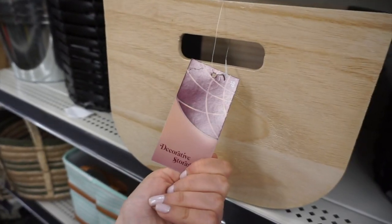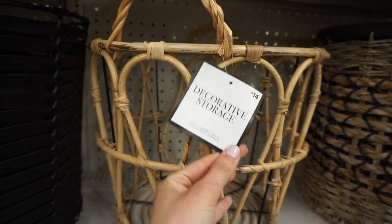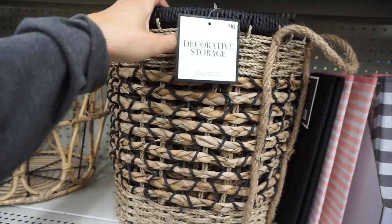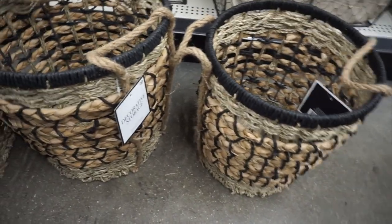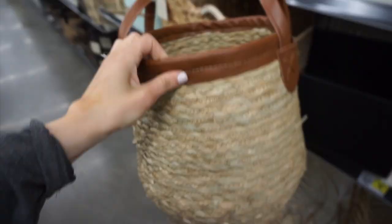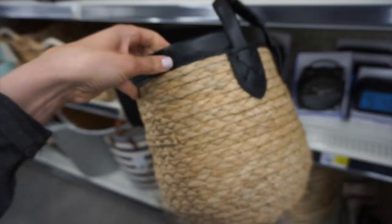Moving on to the baskets — I was so impressed by the selection and the great pricing. One I loved was fourteen dollars with an open concept. My favorite had a different kind of weaving with rope, giving it a boho flair rather than strictly farmhouse. They had three sizes: small at eight dollars, medium at ten, and large at twelve. There were also rope-woven ones with a leather-like top material at eight dollars for the smaller size.